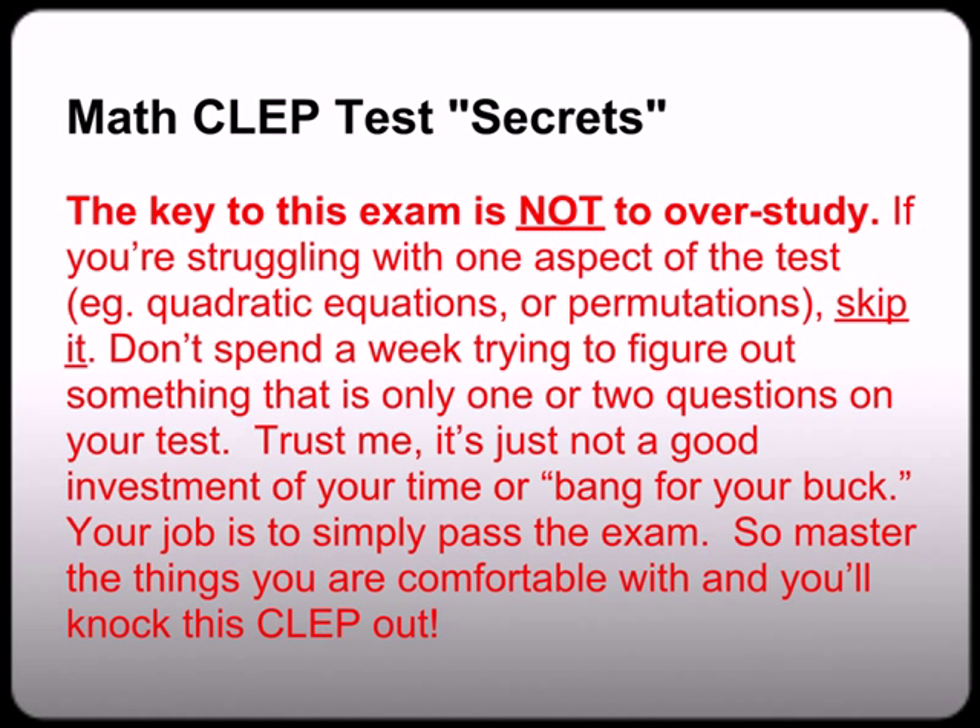Math CLEP test secrets: the key to this exam is do not overstudy. If you're struggling with one aspect of the test, like quadratic equations or permutations, then skip it. You don't want to spend a week or two struggling to figure out something that's only going to be one or two questions on the test. It's just not a good use of your time. Your job is to simply pass the exam. And most schools only award a pass/fail grade anyway. So after you pass, whether you pass with one question or 20 questions, it's not going to impact your GPA one way or another. The trick is to master the things you're comfortable with and you'll be able to knock this CLEP exam out.